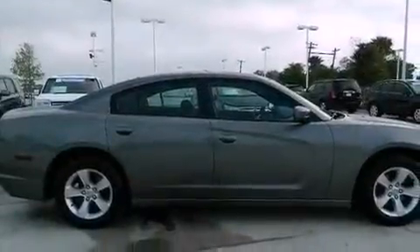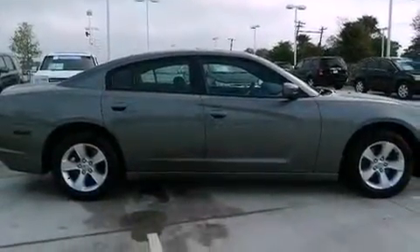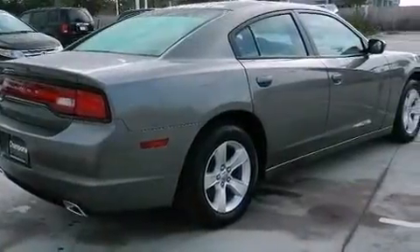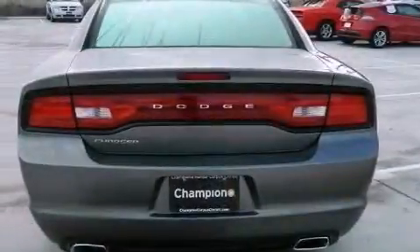Its top features include Keyless Go, Traction Control and Stability Control Systems, Hill Start Assist, and a Tire Pressure Monitoring System. The following features are also included: